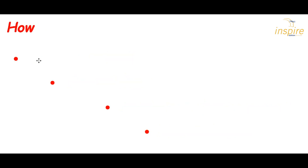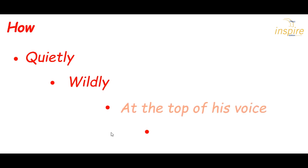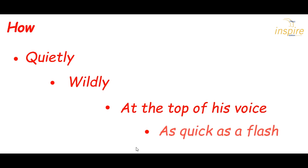Adverbials for how might be: quietly, wildly, at the top of his voice, as quick as a flash. They tell us how something is done. These two are adverbial phrases.